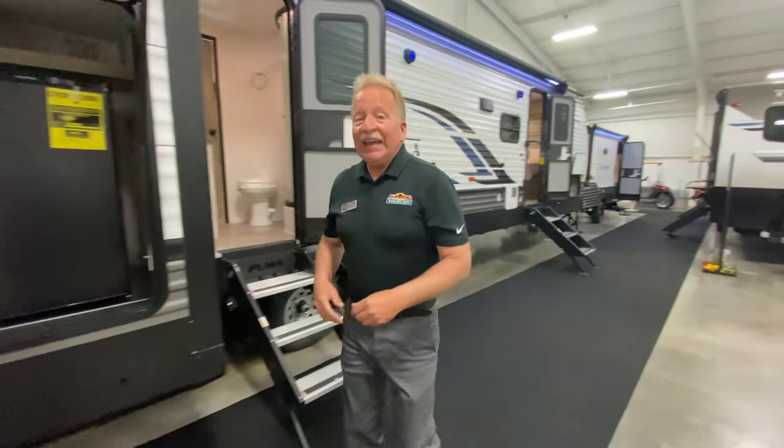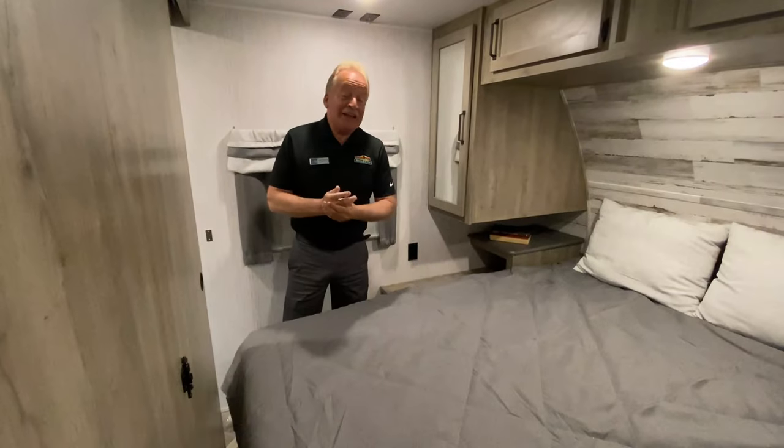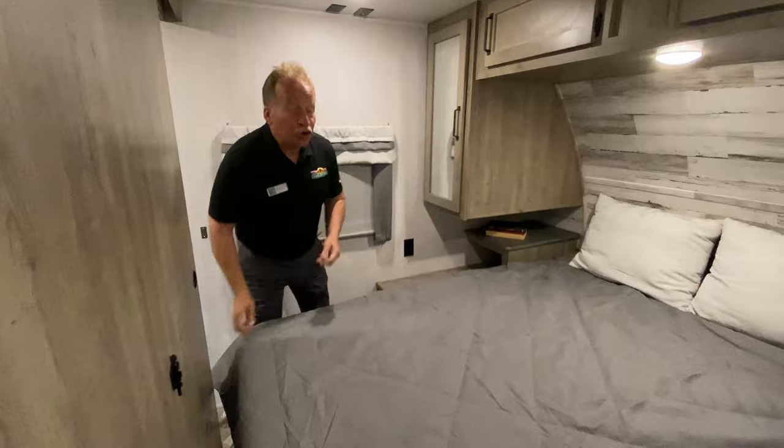Now we are going to go into the inside of the coach. This thing is fabulous — you're going to want to see it. Come with me. We are now inside the 32 DBTS — double bunk, triple slide.